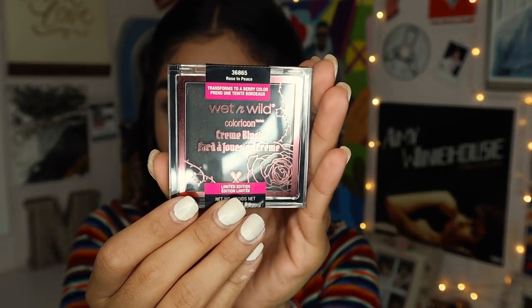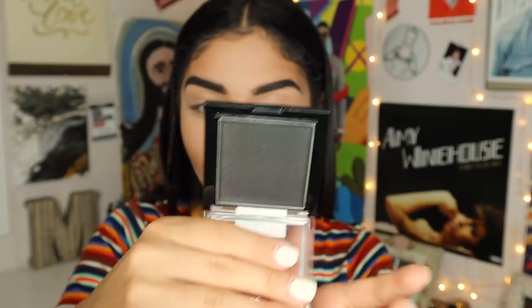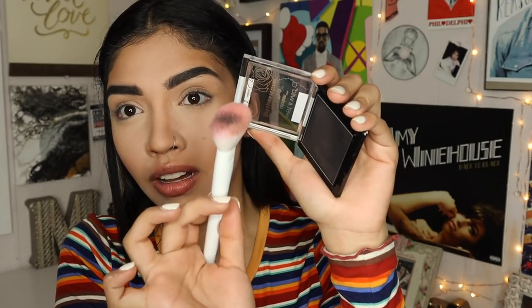Let's rewind — I think a week ago I posted my review of the Rebel Rose collection, really good collection by the way. And I came across this, which I did not come across the first time I went to the store. This is the Wet n Wild Color Icon Cream Blush in the shade Rose in Peace — clever. Apparently this is supposed to shift colors. This looks black, you guys. Like, that is black if I've ever seen it. And supposedly this is supposed to transform into an incredible blush.